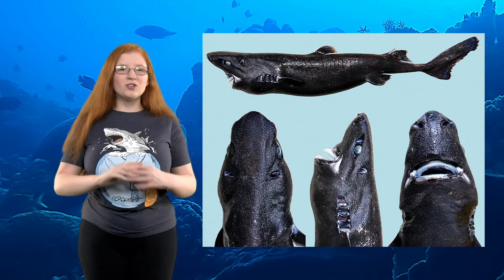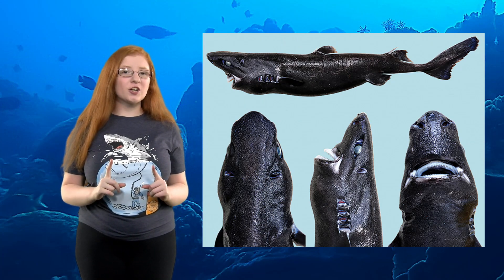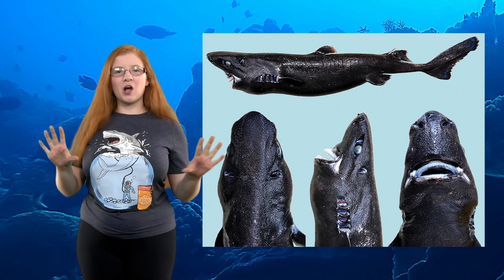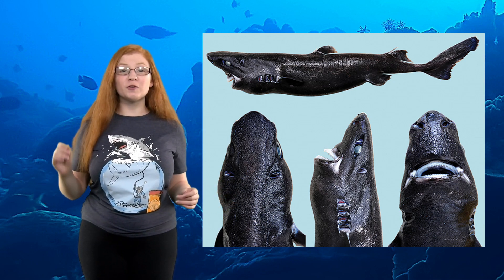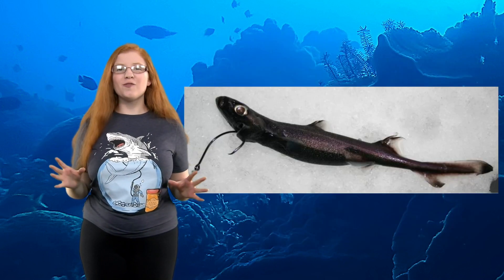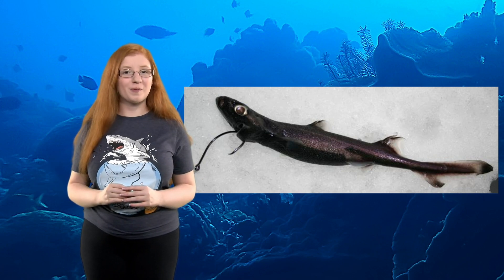Number 8: All lantern sharks emit light, but the ninja lantern shark does it in a very unique way. It has a sleek black coloration and has so few light-emitting organs that are so dim that they match the amount of light filtering from above, thus making them have no shadow in the water. The velvet belly lantern shark has glowing spines that may be used to ward off predators.